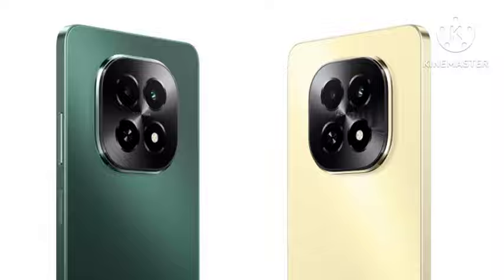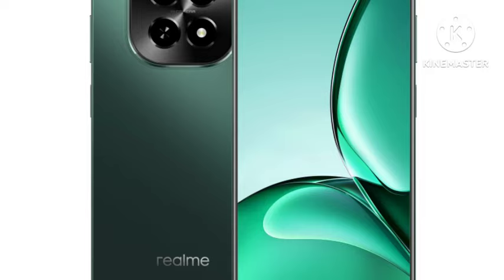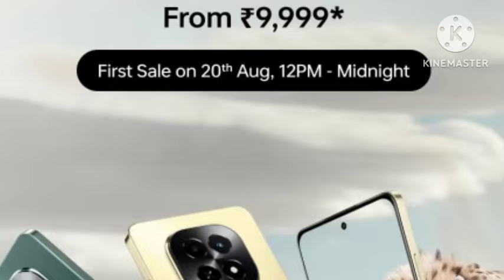First, let's talk about the design. Design-wise, it is one of the top notch. This is one of the budget mobiles, but the design looks like up to a 20,000 rupee mobile. So design-wise, it is really impressive.